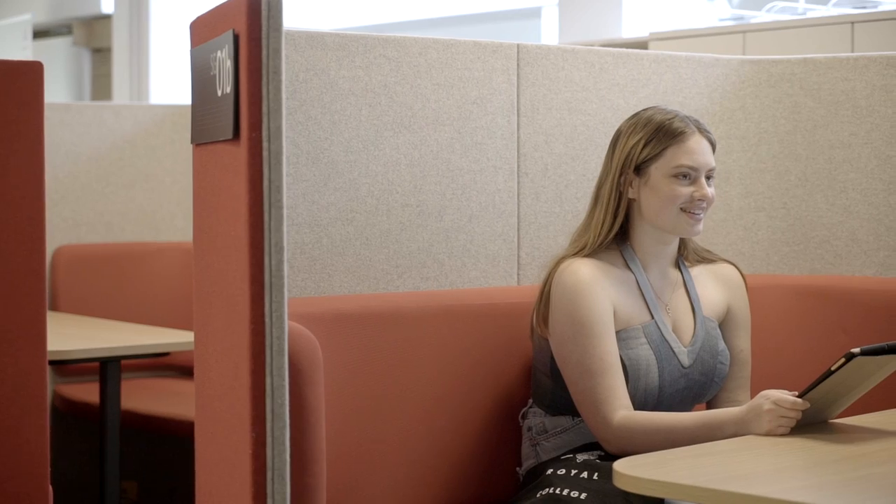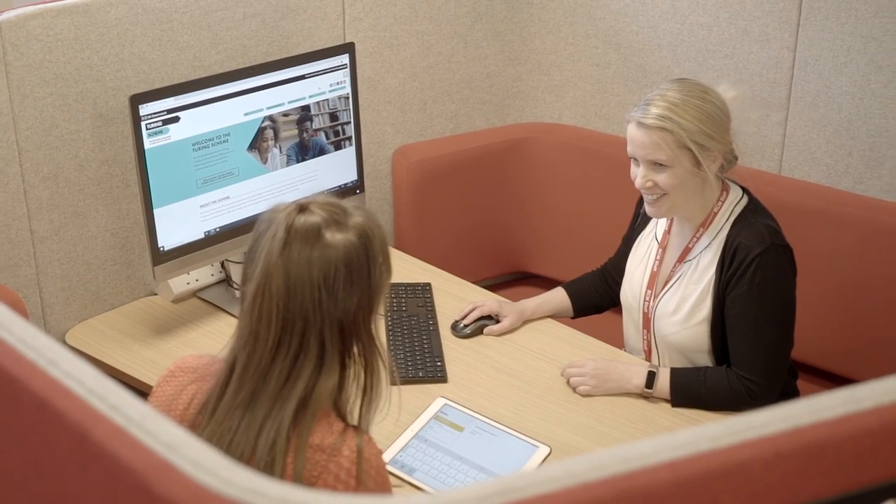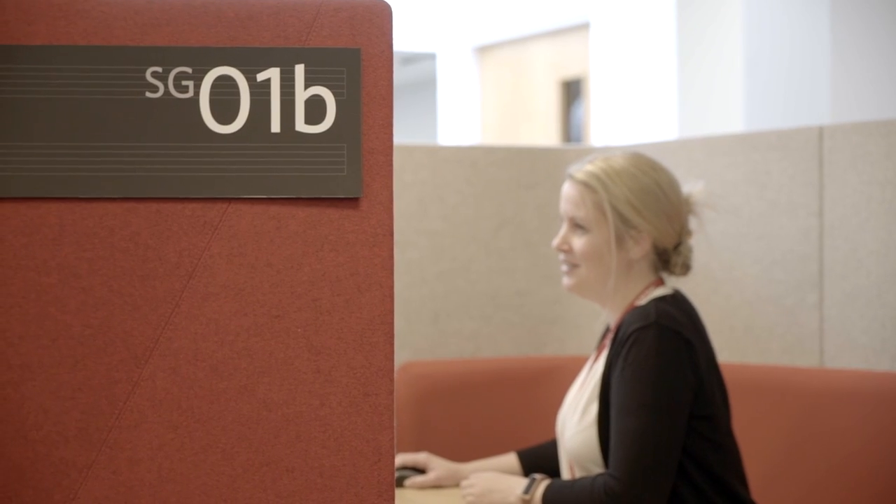The Exchange is where you'll find many student services including the RCM's flagship Creative Careers Centre. It provides advice, guidance, referrals and resources for all RCM students and recent graduates.